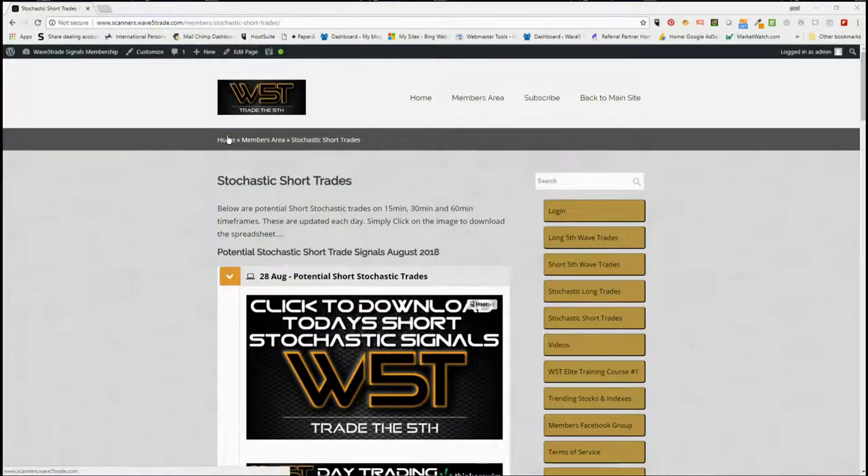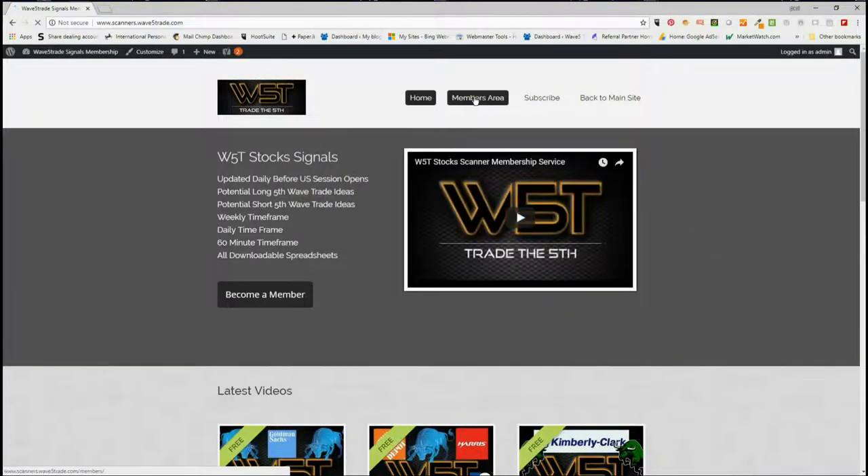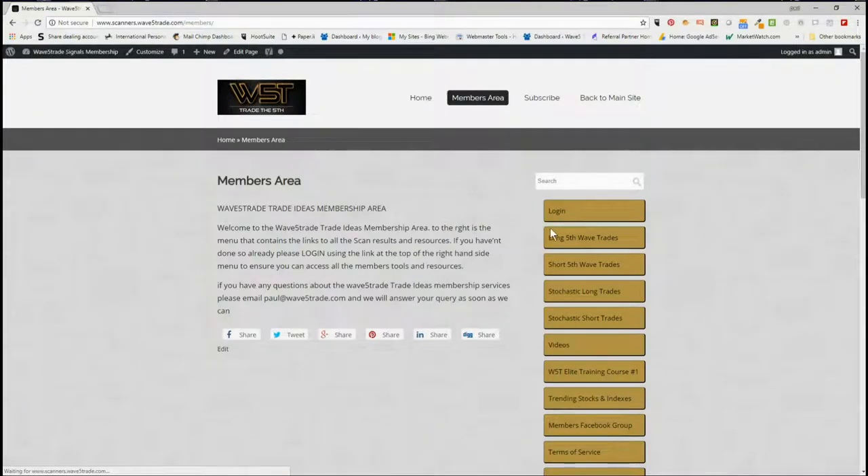Hi, this is Paul from wave5trade.com and this is my daily stock signals video for Tuesday the 28th of August, where I go through just one of our signals that our members receive in our stock scanner membership. In the stock scanner membership we have potential long and short fifth wave trades on the 60-minute, daily, and weekly timeframe, as well as stochastic long and short trade signals on intraday.